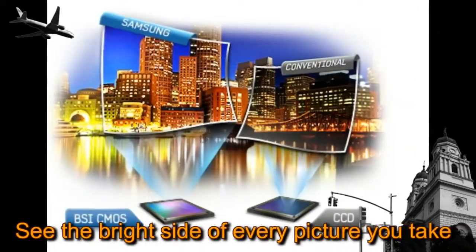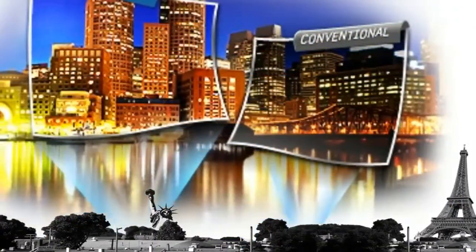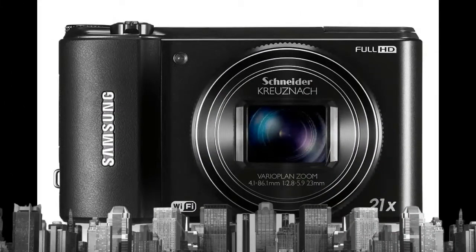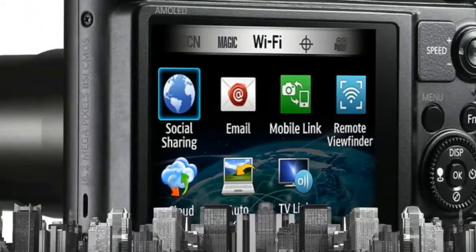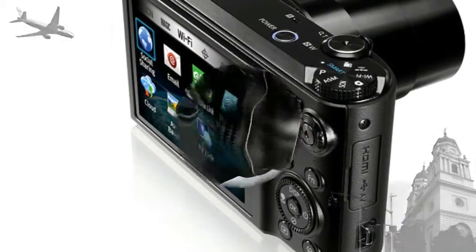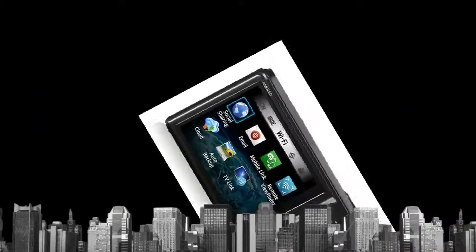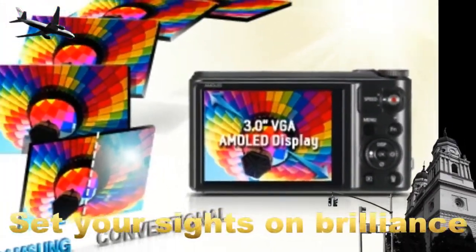A tropical sunset, a cityscape at night — perfectly capture dimly-lit moments wherever you travel with the WB850F. It features a 16.2-megapixel BSI sensor, which needs less light for proper exposure than conventional CMOS and CCD sensors. So even if a moment is lit only by the moon's soft white glow, your photos will be sure to match your memories.